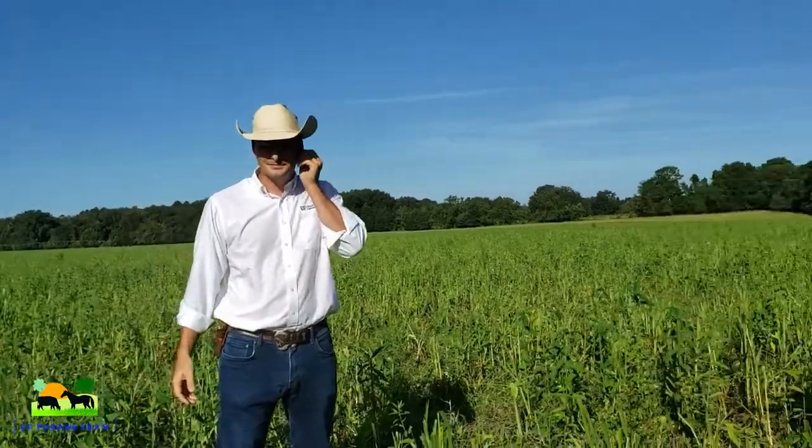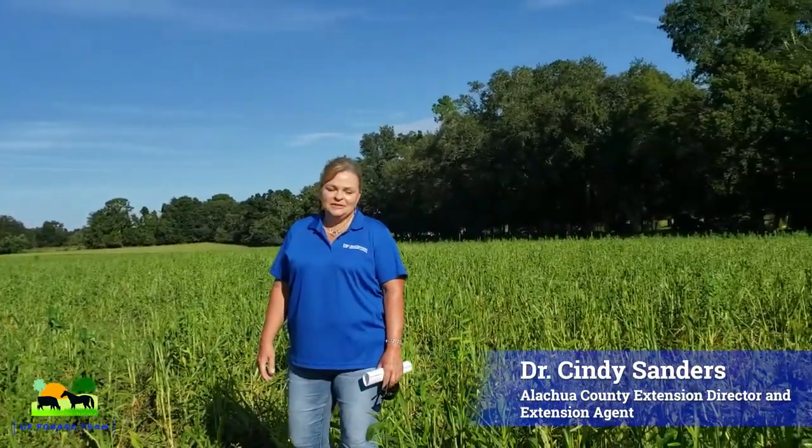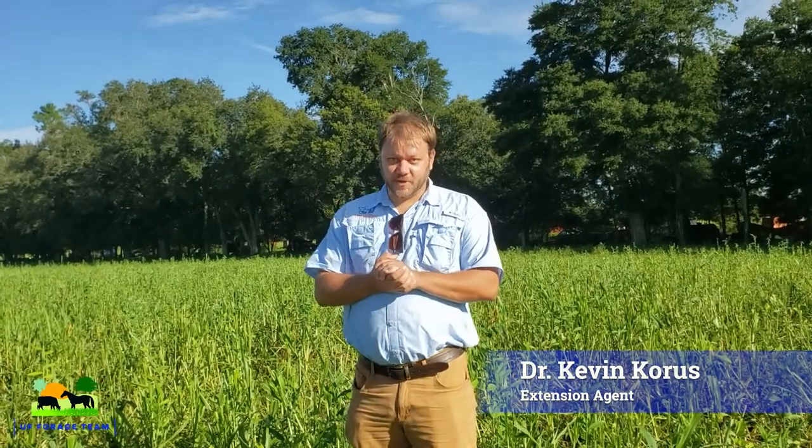Let's go for a little round of introductions. I'm Cindy Sanders, the extension director and livestock agent in Alachua County. I'm Kevin Chorus, the agricultural row crop extension agent for Alachua County. I'm William McGehee, I'm the local farmer.